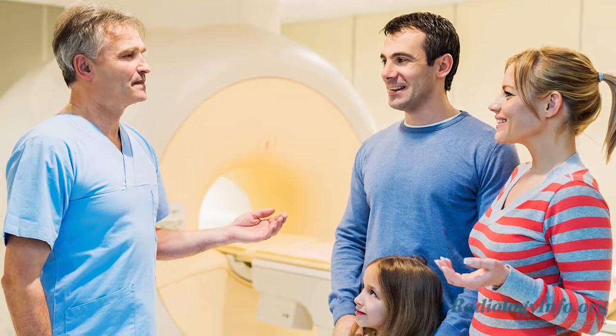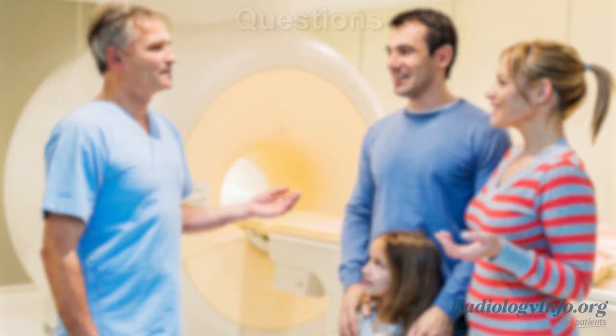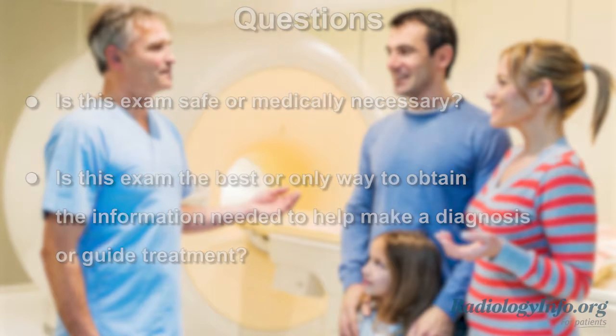It's important to discuss any concerns with your child's pediatrician and the radiologist. You may have questions such as: is this exam safe or medically necessary? In other words, is this exam the best or only way to obtain the information needed to help make a diagnosis or guide treatment? If the answer is yes, then the benefit of the exam most certainly outweighs the risk.